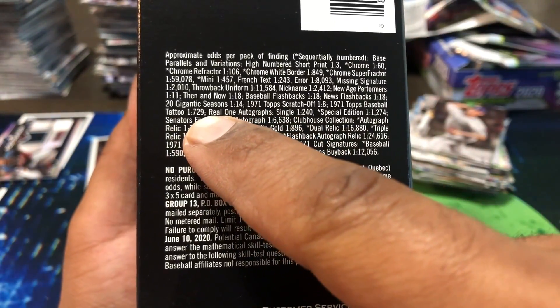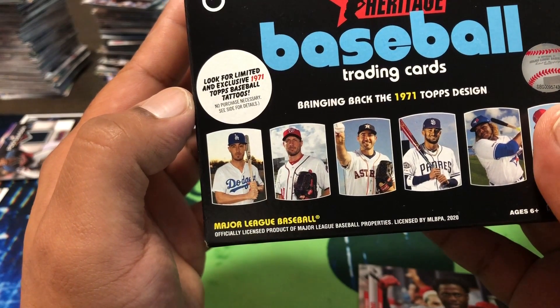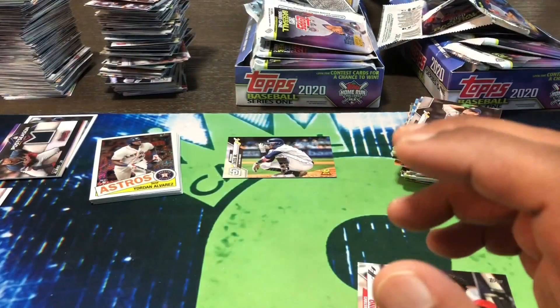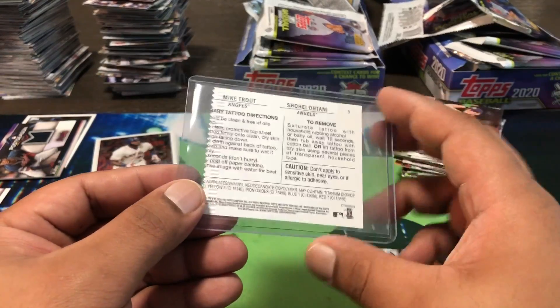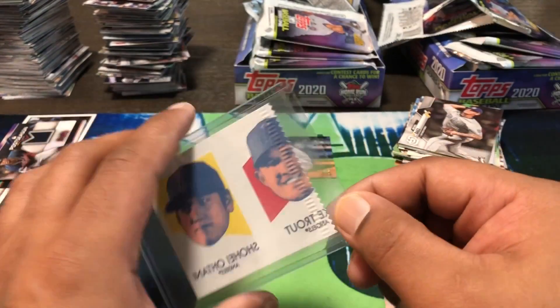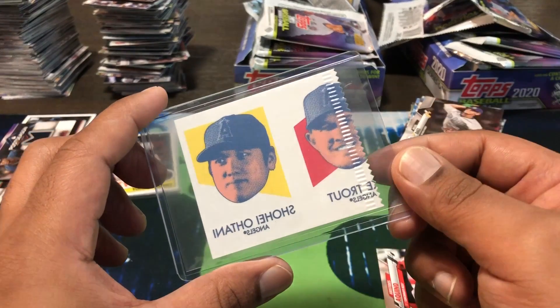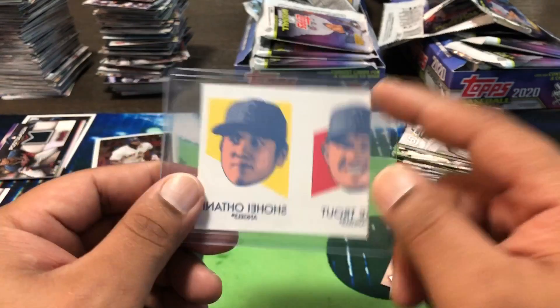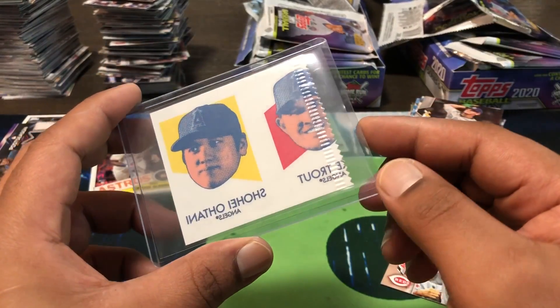The tattoos are one in 729 packs and they're exclusive to these blasters, to retail. So they're a little bit on the rare side. Well, we hit one and I looked it up on eBay — it's one of the better ones going for the most money: Ohtani and Mike Trout tattoo. When I first pulled it off camera, I didn't think nothing of it. I thought every blaster included them. But going through the cards afterwards, I looked up what these are going for, and I was like, 'oh wow, this is big money.'